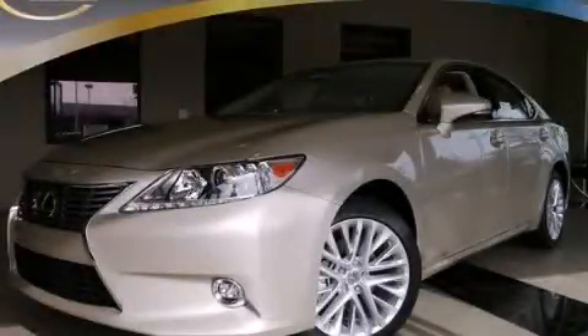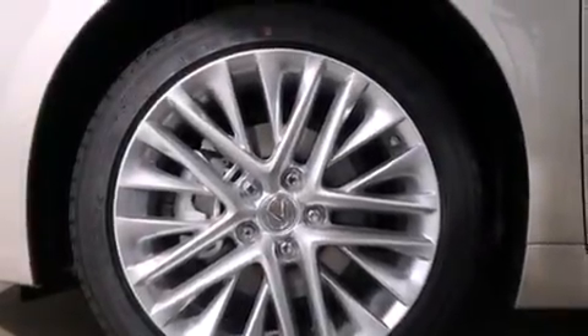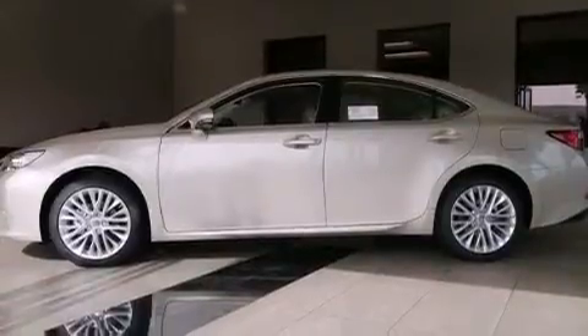This is a brand new 2014 Lexus ES350. A great fit and finish. It has a 3.5 liter 6-cylinder engine and a 6-speed automatic transmission.